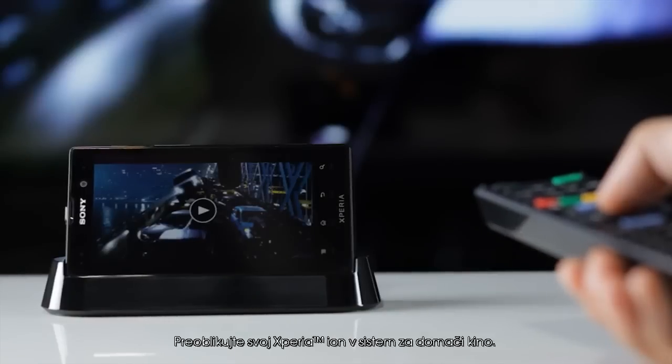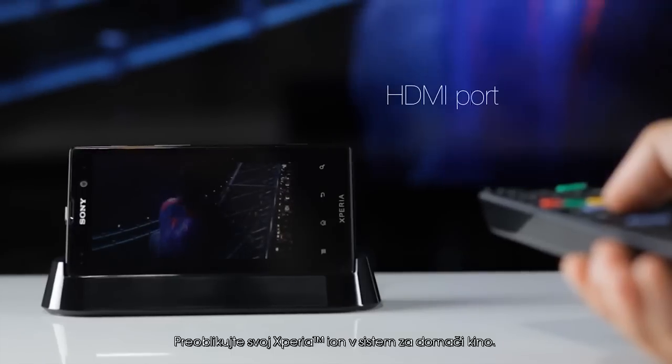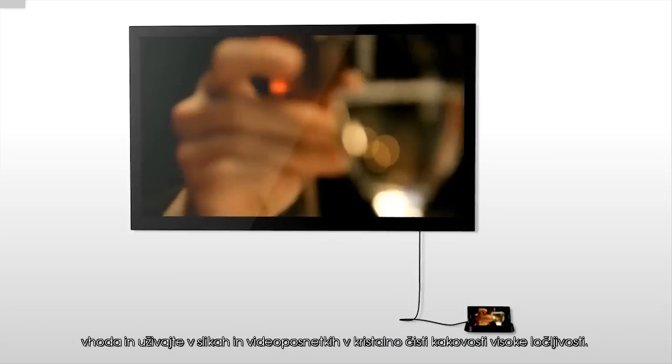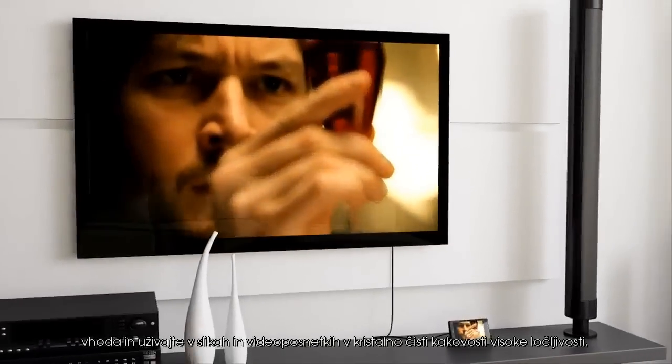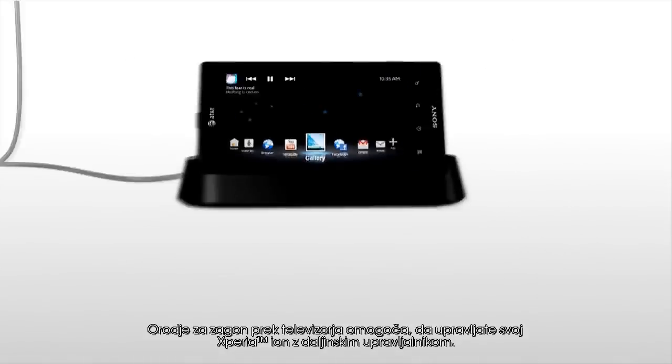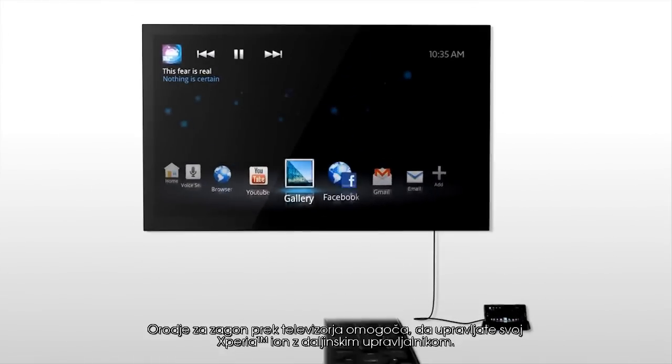Transform your Xperia Ion into a full home entertainment system. Connect the smart dock with your TV via the HDMI port and enjoy pictures and videos in crystal clear HD quality. The TV launcher lets you navigate your Xperia Ion with your own TV remote.